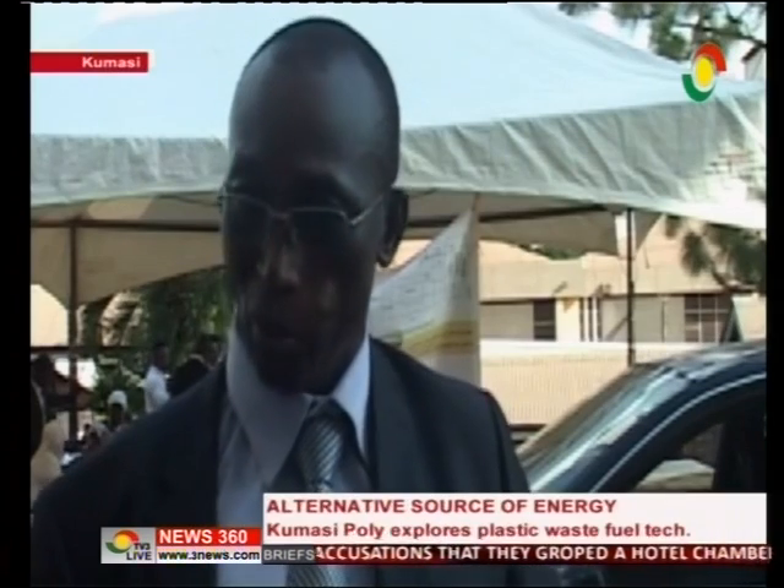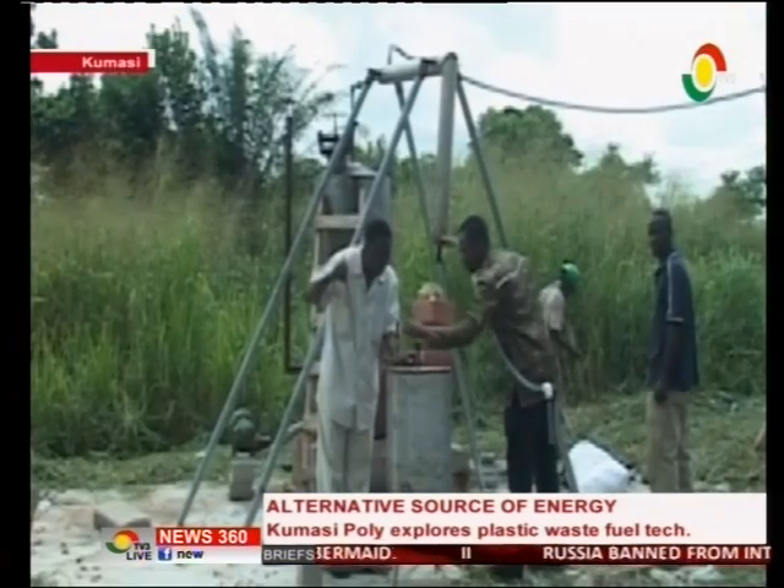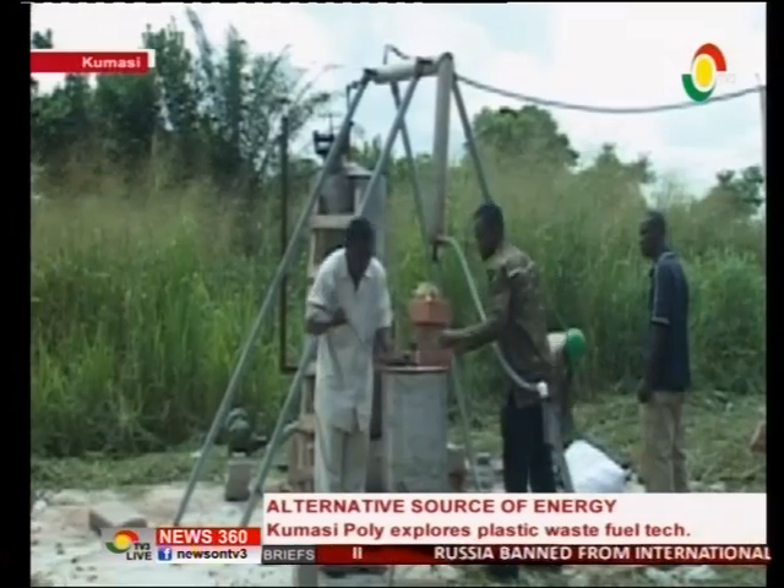One way of solving that problem is finding uses for it. And once you find uses for it, then people will go around and pick them up, because they know it's no more a waste — it's money.